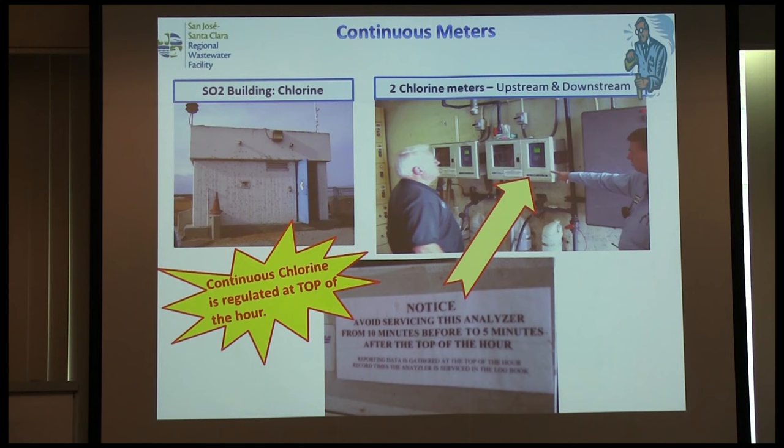The inspector will want to look at your regulatory meters. One thing we found: continuous meters run 24 hours a day — for chlorine, turbidity, or pH — but every meter must be maintained and calibrated periodically. When calibrated, the meter pegs out, and you have a continuous record showing that. We went through a program to document every maintenance event so it wouldn't be confused with an actual violation. We put signs on all our meters instructing operators to only maintain them at a certain time of hour.